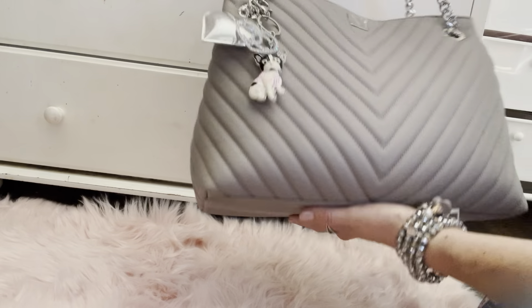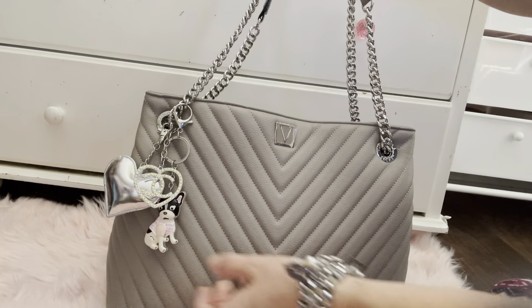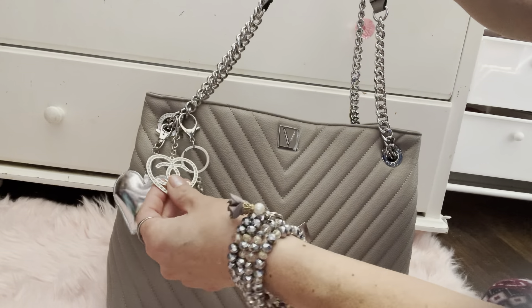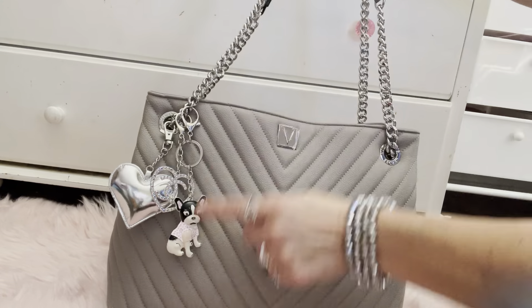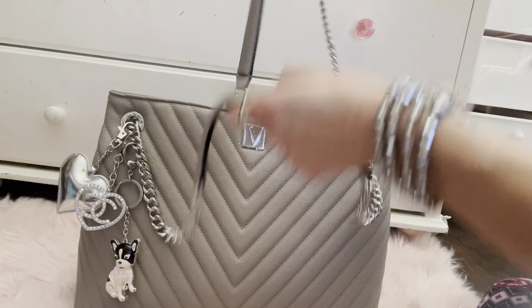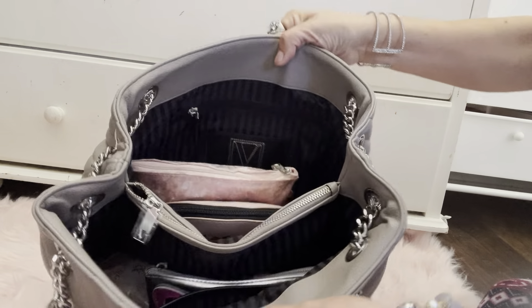I got this bag from Victoria's Secret — it's a great satchel. I just put this Chanel-inspired heart on here and then a little dog charm. I got this last year in the semi-annual sale at Victoria's Secret.